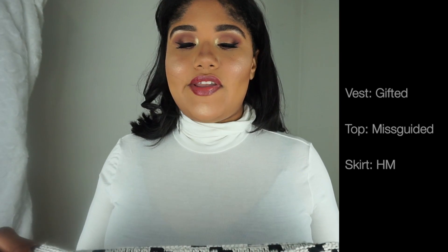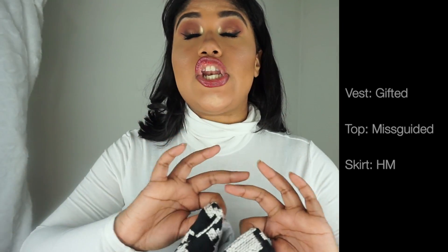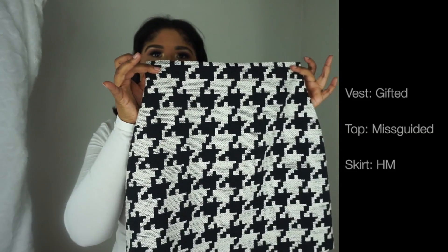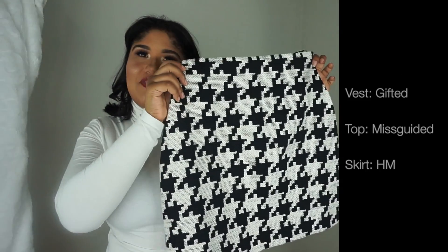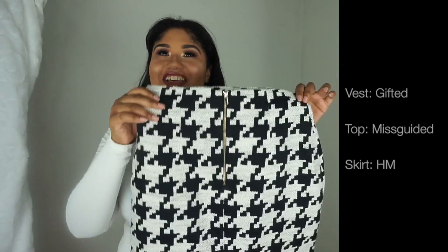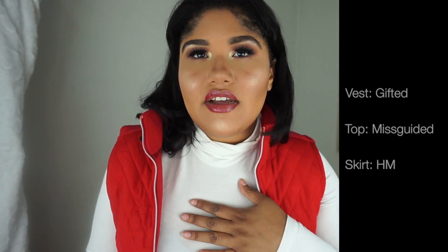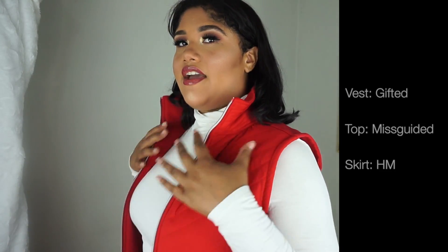I wanted to show you guys the skirt first because the way you're gonna see it on me is not how it really looks. This skirt was made really, really tight with absolutely no stretch. It does zip up about halfway — it has a slim waist and gives you a wide effect around the hip, a slim-thick type of skirt. It's not really going to fit me the right way, so I wanted to show it first so you can see how it's supposed to look versus how it actually will.